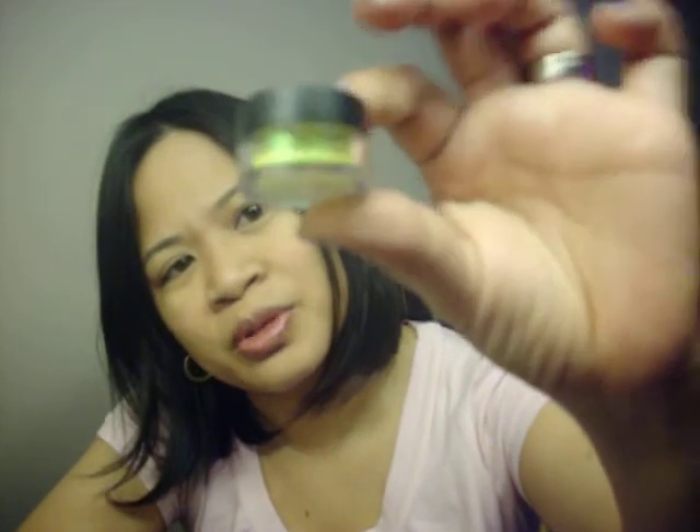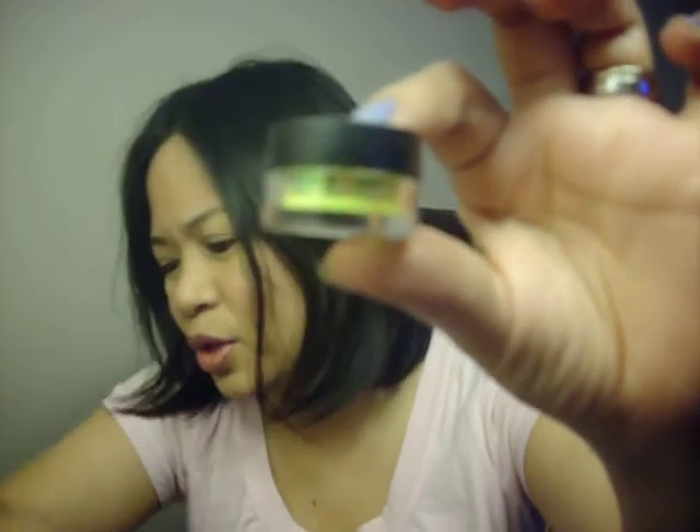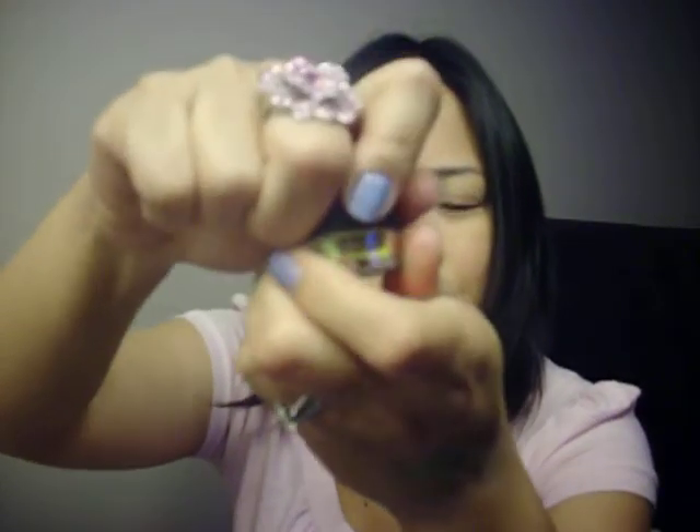The third sample that I got is called Crystalled Yellow, which is very different from Golden Lemon, which is part of their permanent collection, I believe. But this is actually a glitter also. So it's really pretty.